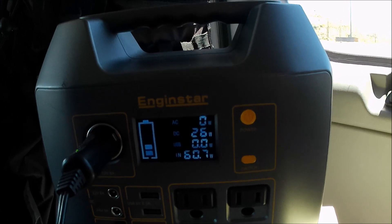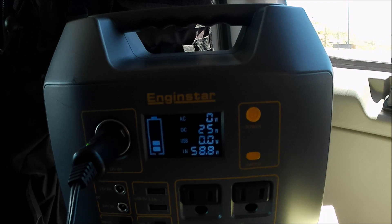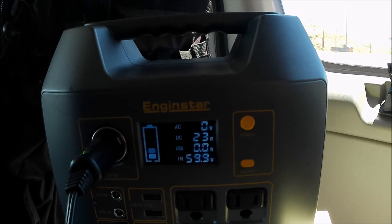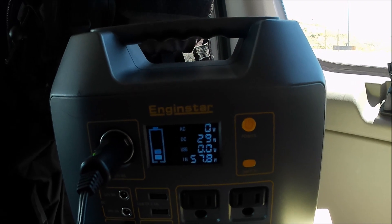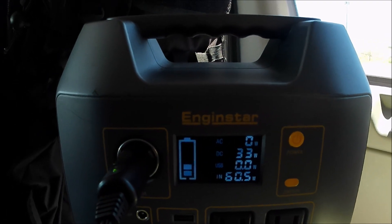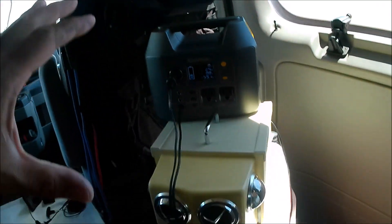On middle power I saw 31 watts briefly. On full power it ticked up to about 33, a little higher — almost 40 watts. So just under 40 watts when you run this on the highest setting.